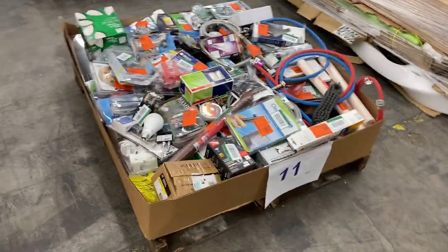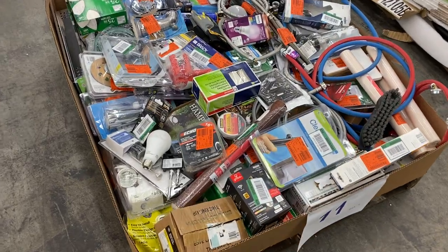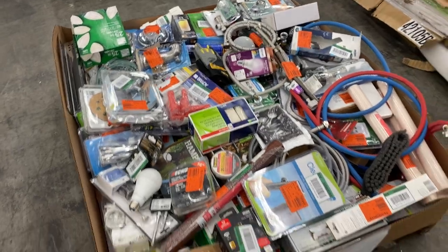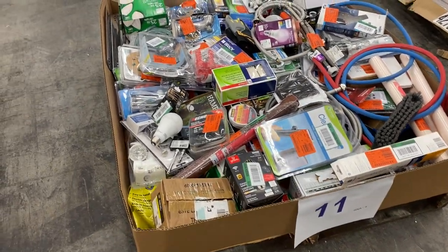Number 11, hardware overstock returns. Got an Echo chainsaw on there, some water supply lines, light bulbs, all kinds of stuff. It's a short little pallet, but pallet 11's got some good stuff in there.